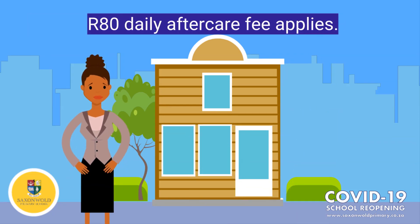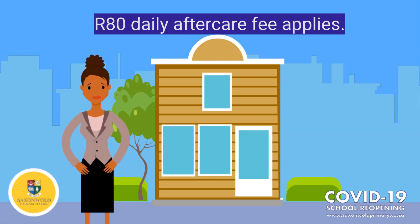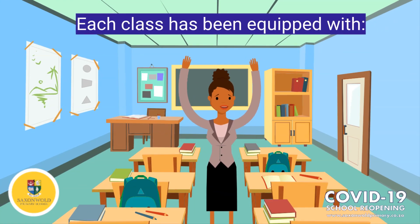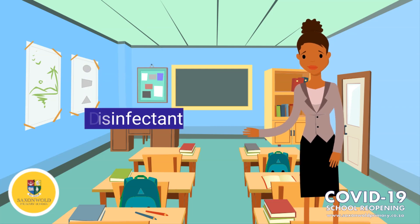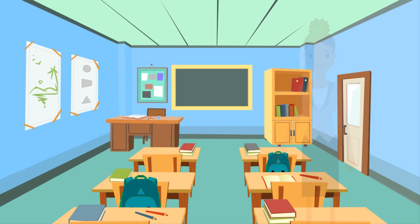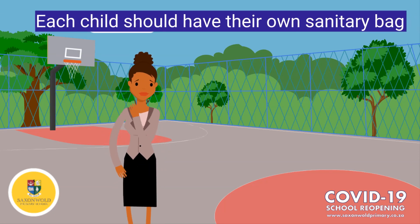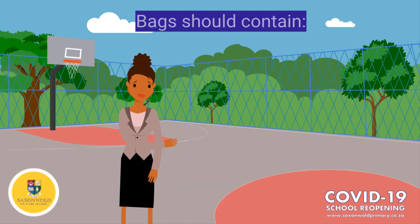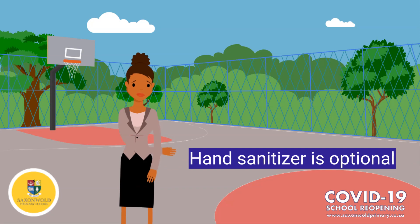If the learner is not collected by 2 o'clock, the parent will be contacted. To ensure the safety of our learners, we have equipped our classes with hand sanitizer, liquid soap, disinfectant, paper towel and a biohazardous bin. According to the DBE, each child should have a sanitary bag provided by their parents. These bags should contain an extra mask as well as tissues. Hand sanitizer is optional.